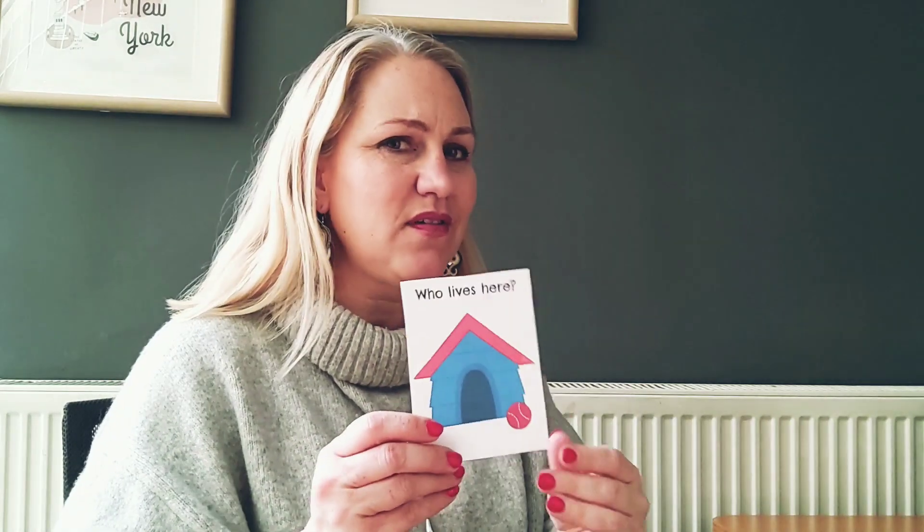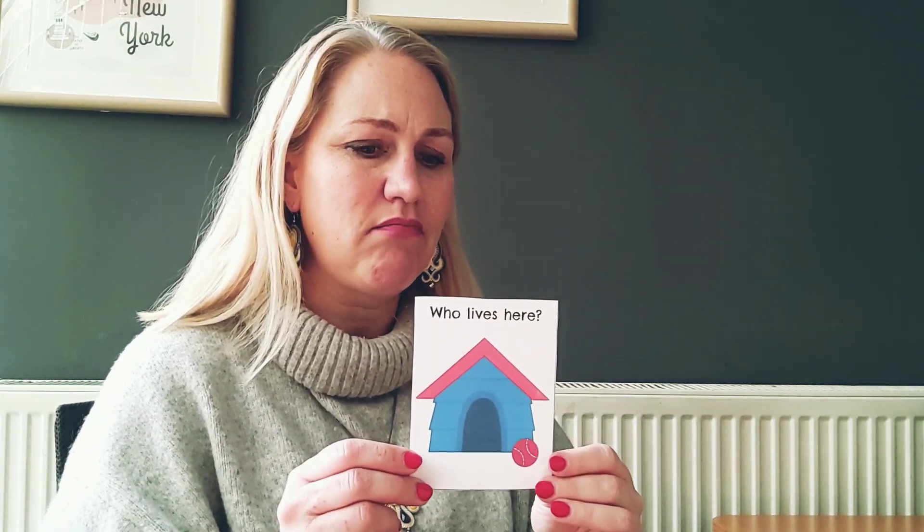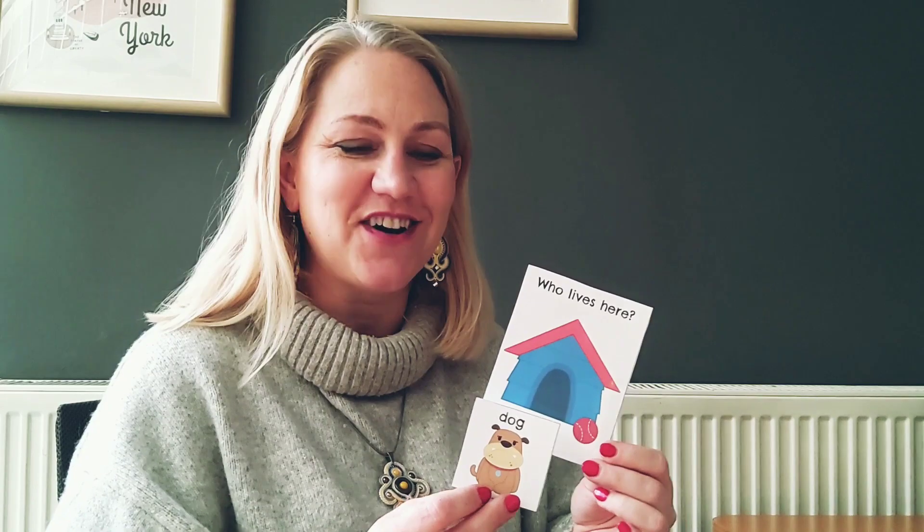What animal can live in here? Who can live in here? A bird? No. Maybe a rabbit? No. He lives in a cage. How about a dog? Yes, very good. It's a dog. A dog lives in a dog house.